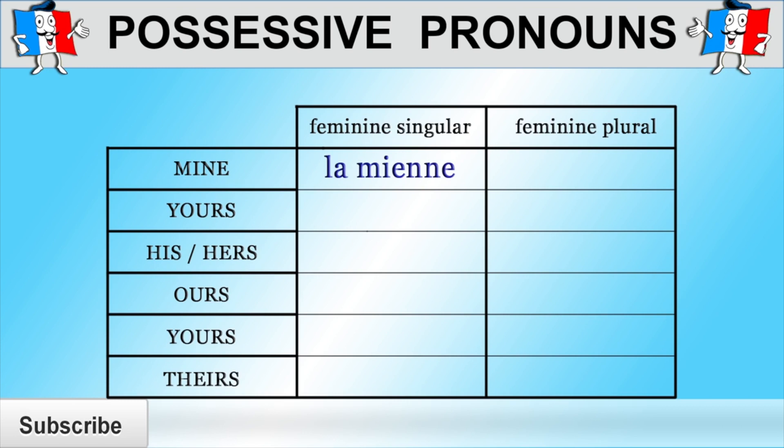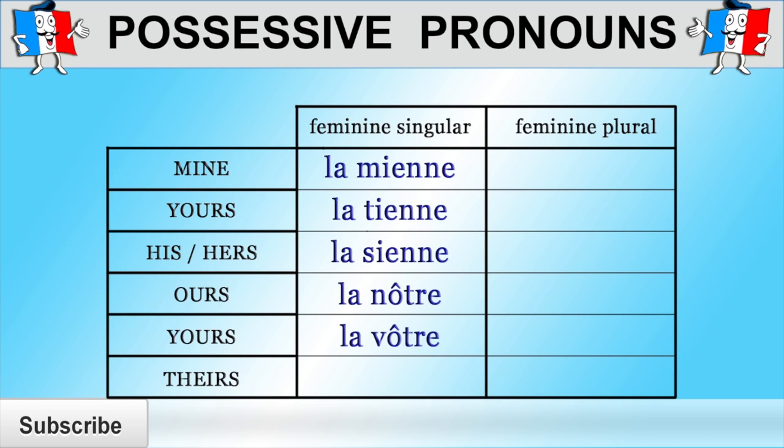So if the possessive pronoun refers to a feminine singular noun — that is if mine, yours, his, hers, etc. refer to a feminine singular noun such as "une sœur" (a sister) — then you need to use "la mienne" to say mine, "la tienne" to say yours, and "la sienne" to say his or hers. As you can see, "la sienne" can mean either his or hers because in French, possessive pronouns do not agree with the person who owns the thing we're referring to. If the possessive pronoun refers to a feminine singular noun and we want to say ours, we need to use "la nôtre." To say yours, we need to use "la vôtre." And to say theirs, we need to use "la leur."